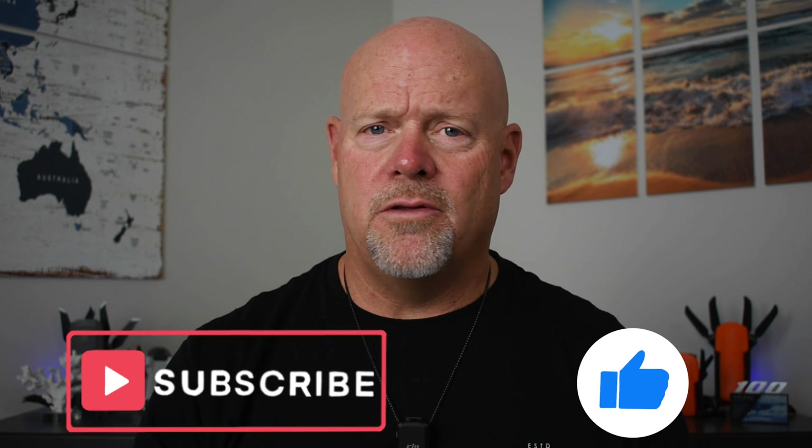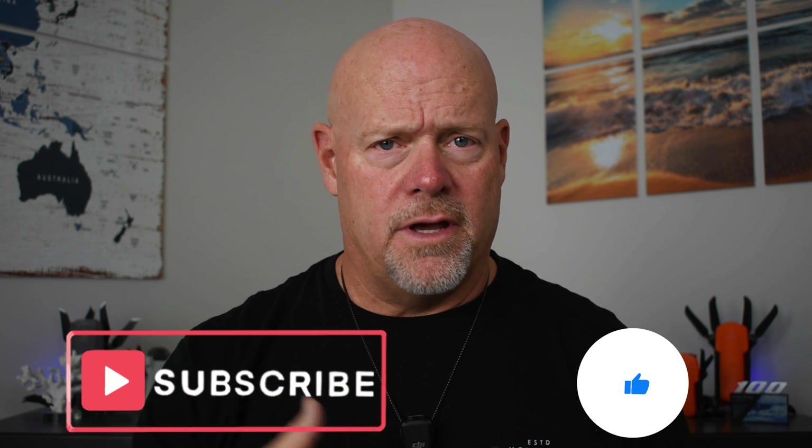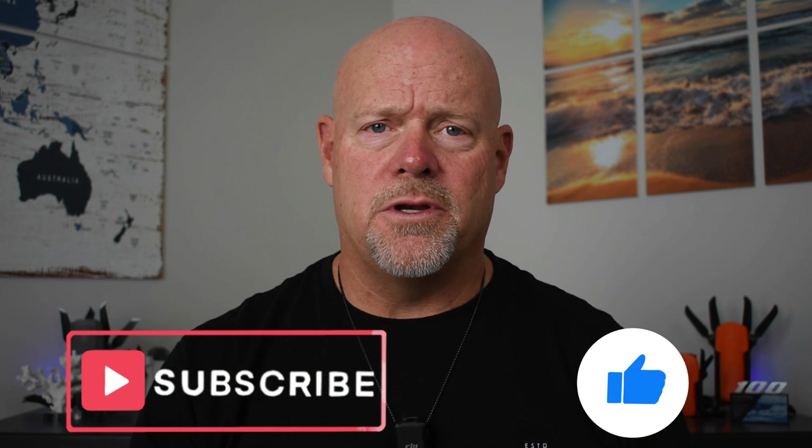Don't forget to hit the thumbs up button and subscribe to the UAV Coach channel so you'll be notified of exciting videos coming up in the future. Thanks for watching, and from all of us here at UAV Coach, we wish you blue skies and safe flying. We'll see you soon.